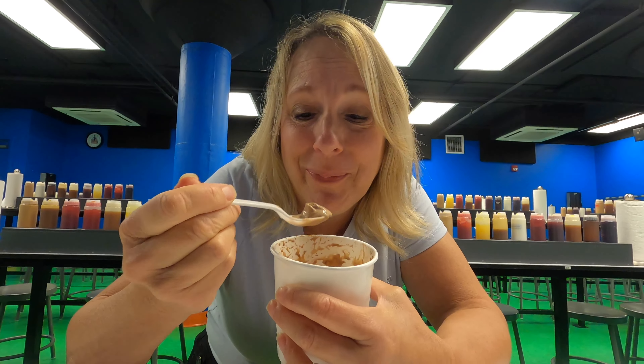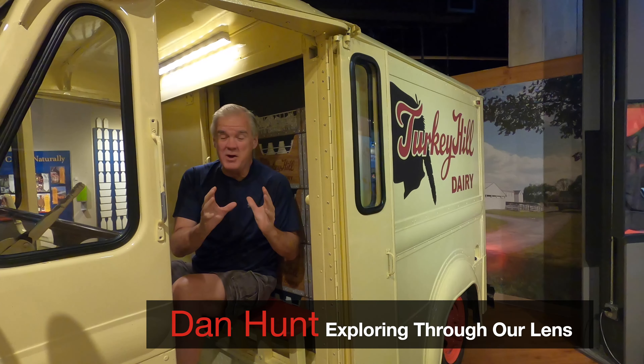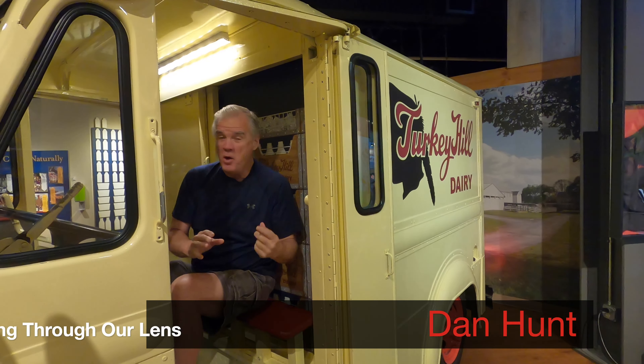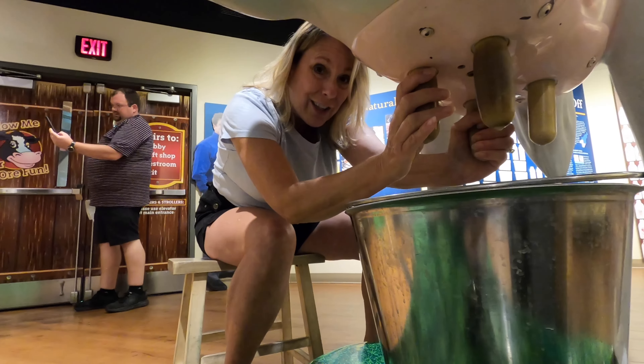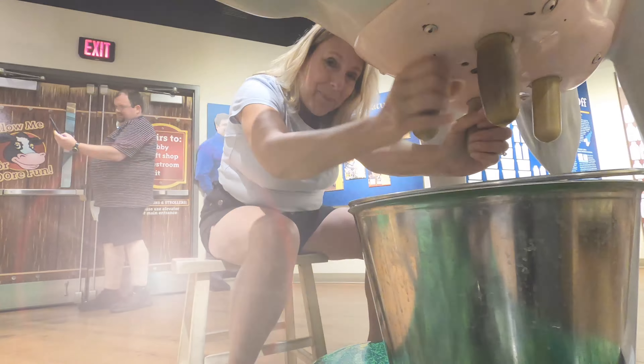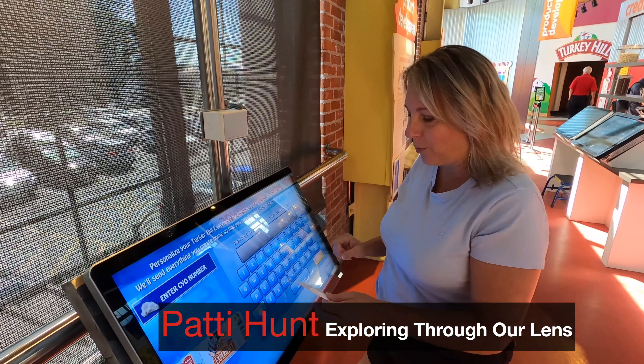I love ice cream. Everybody loves ice cream and today we're gonna show you how it's made, where it comes from, and you're gonna experience it all with us. It all starts with milk. At the Turkey Hill Experience you can create your own ice cream. Let's see how it works.